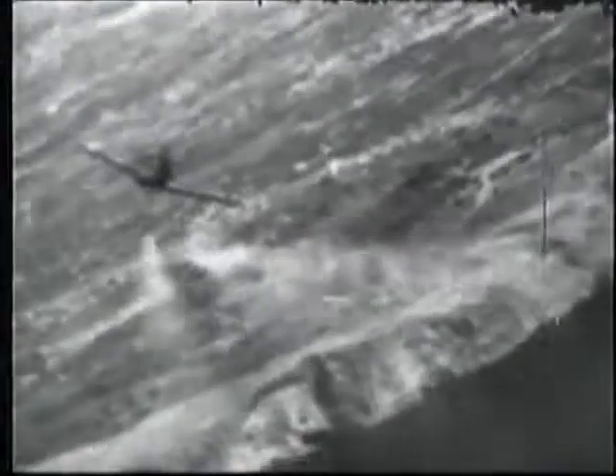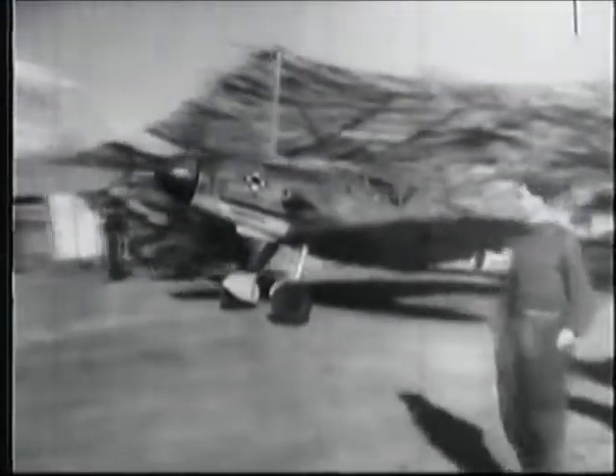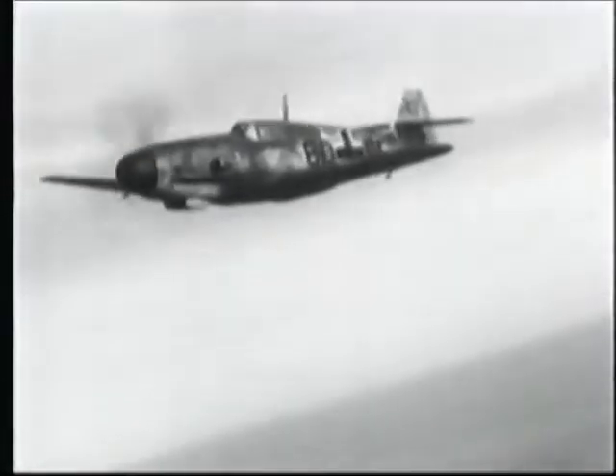By the summer of 1941, early production model 190s were becoming operational with fighter group JG-26 under Adolf Galland. Then on the 27th of September, 190s engaged British Spitfires over the Channel for the first time. The result was a staggering defeat for the British. The RAF also had other problems because Messerschmitt had continued to upgrade its 109 with its F and G models. Now the debate raged within the Luftwaffe as to which was really the better German fighter — it was largely a matter of opinion.